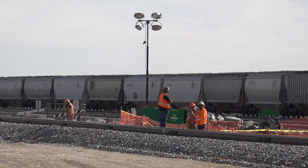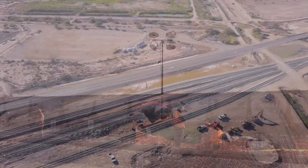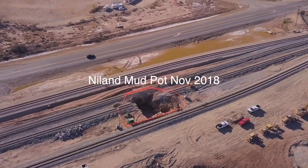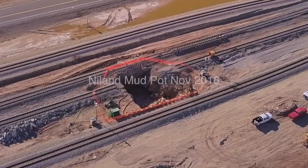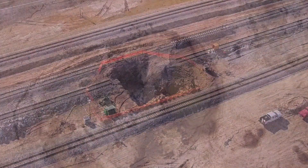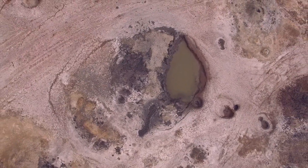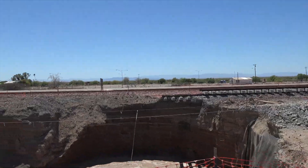A mud pot located about five miles northwest of Nyland, California is making history because it's moving — and mud pots are not supposed to move. It first appeared in 1953 and was a typical stationary mud pot until around 2007, when it began to move westward toward the railroad tracks.